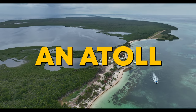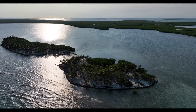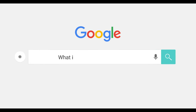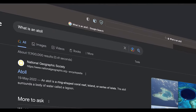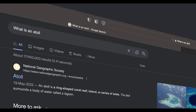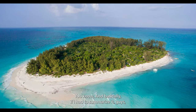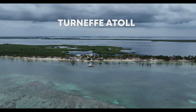An atoll — one of the most beautiful landscapes in the world. According to Google, an atoll is a ring-shaped coral reef island or a series of islets. An atoll surrounds a body of water called a lagoon. To summarize: it's a bunch of islands with a big ring of coral reef around it.